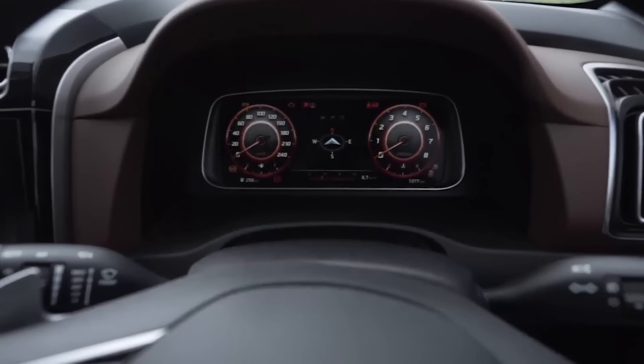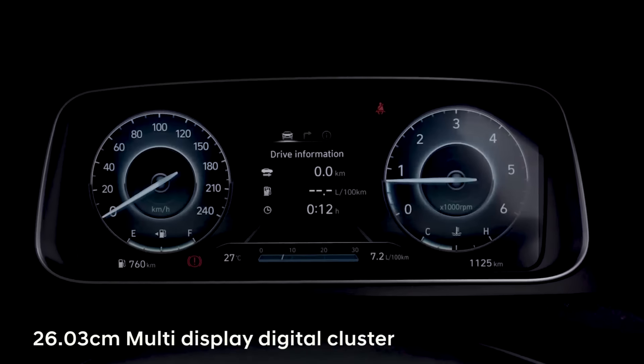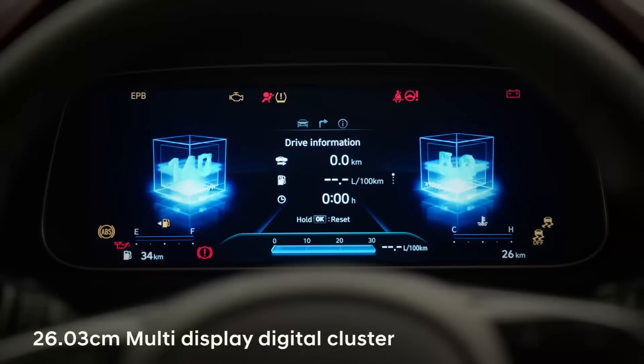I think I really like the digital instrument cluster of the Alcazar. It is fantastically designed — the UI, the way the graphics come on, the quality, the resolution. That's unique and nothing else in the segment has that.